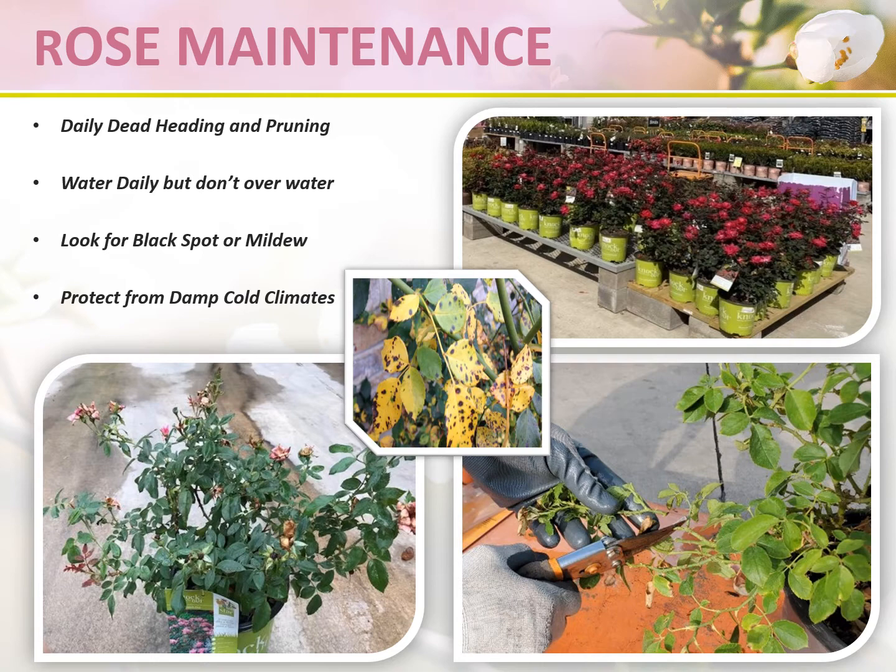Daily rose maintenance is key to maintaining a vibrant, colorful rose display. Deadheading and pruning promotes new growth and flowers. When deadheading roses, always prune back where the stem meets the next healthy growth, and always remember to cut at a 45-degree angle. Make sure roses are watered daily but not overwatered — too much water, especially in cold or damp climates, can cause disease. Always protect roses from cold, damp climates and areas. The most common rose diseases are black spot and mildew, which can be avoided by keeping roses in a sunny, dry location.